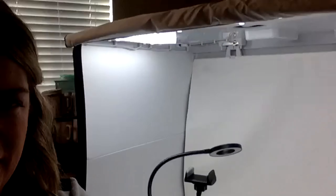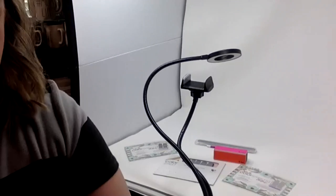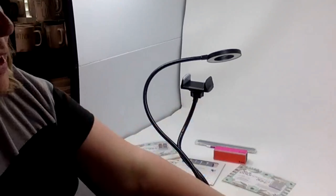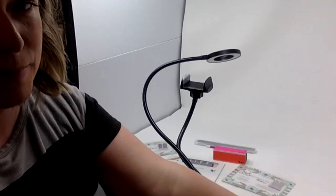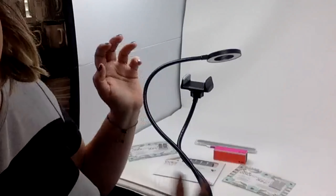Let me show you this light box. This is an Amazon light box. It's pretty large — about $120 on Amazon. If you don't have that kind of money, just use a coffee table like I did, as long as you have good lighting.